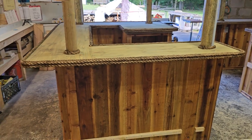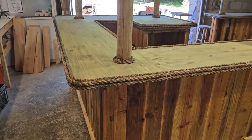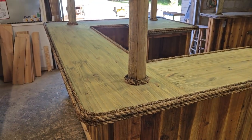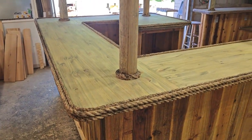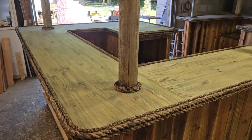And then the following Tuesday, this one goes to Highland, Maryland. We're going to start to seal this one today — the bar's already done, it's just the bar top that needs to be sealed. And then this will be ready for next Tuesday.